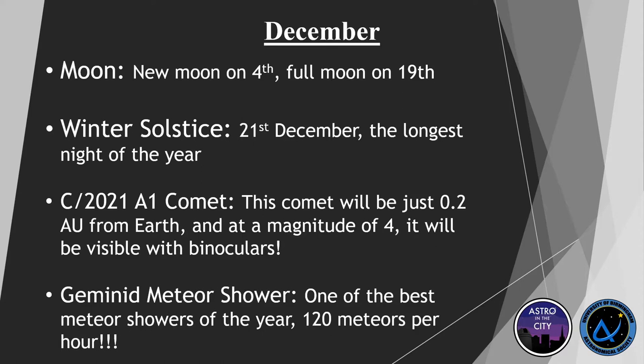We also have an interesting comet, C/2021 A1, which is going to be really close to Earth — just 0.2 astronomical units, a fifth of the distance between the Earth and the Sun. It will be visible with binoculars. Unfortunately it's up pretty early in the morning, between 3 and 6 a.m., up until the 9th of December. It's in the Boötes constellation, and I promise it's going to be so worth it — I'd really recommend a look.